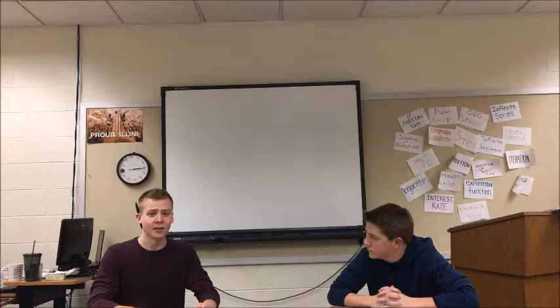Hi, good morning. Welcome to Global Chicago News. I'm your anchor, Ethan Kelley, and today I have with me my co-host, Ian Freeman.